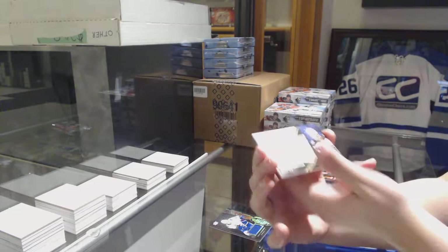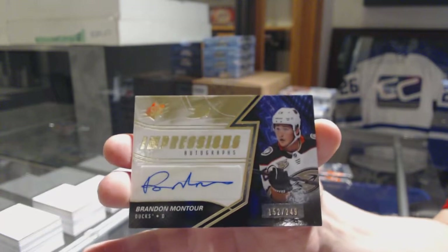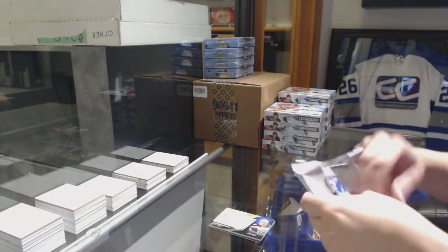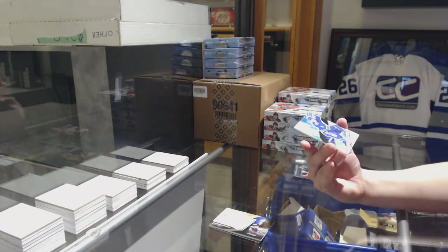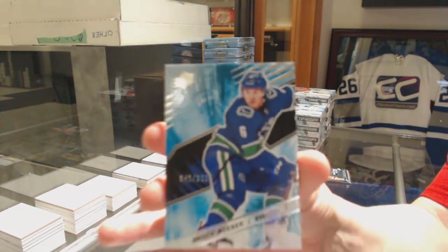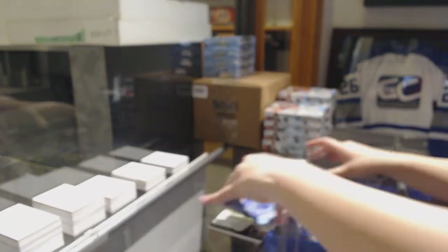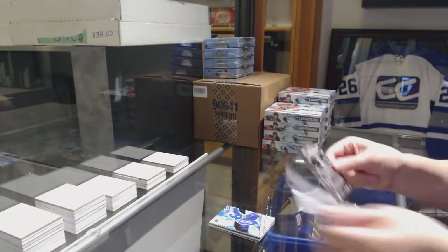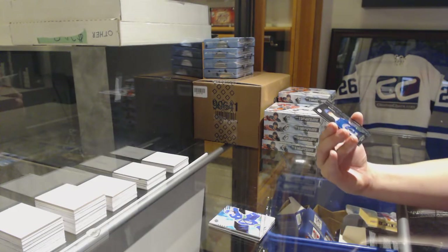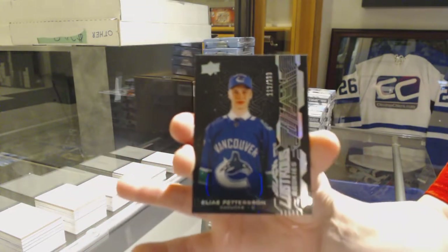We've got an Impressions Auto numbered to 249 for the Anaheim Ducks, Brandon Montour. We've got a base card numbered to 299 for the Vancouver Canucks, Brock Besser. And a Lustrous Rookie numbered to 299 for the Vancouver Canucks, Elias Pettersson.